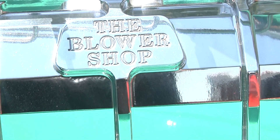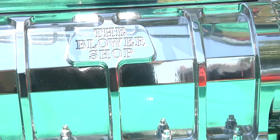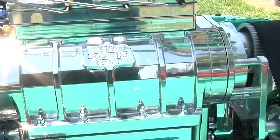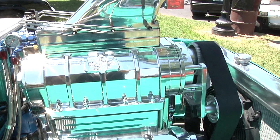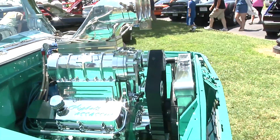The truck's got a Fat Man front end underneath it. After talking with the blower shop and Blower Drive Service, I decided on building a 565 big block Chevy with an 8-71 blower on it from the blower shop. And the reason you don't see any carburetors on this thing is I went EFI — it's electronic fuel injected.